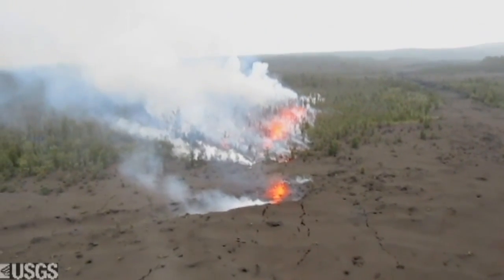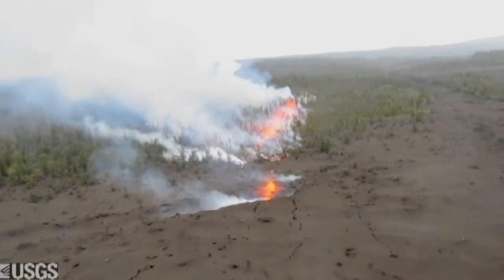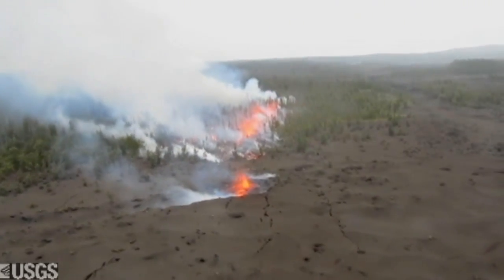Like any good geologist, he landed and he took a video. Check this out — this is what he saw.